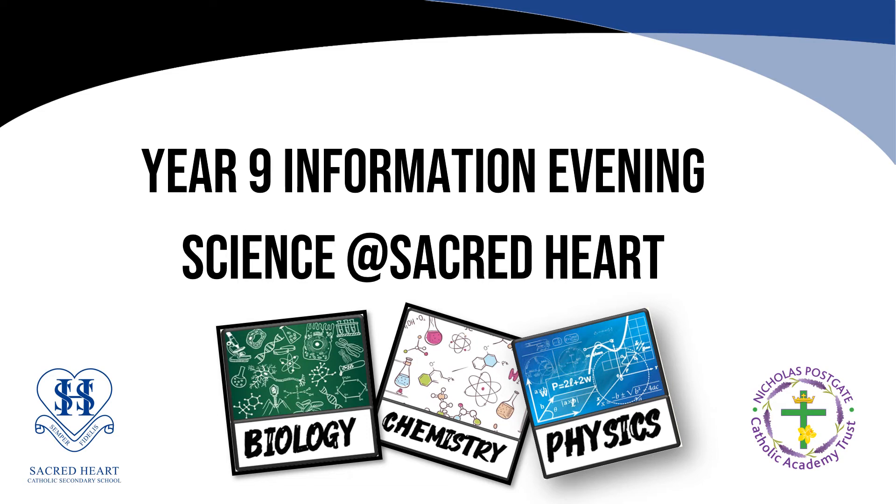Hi, my name is Mr Webster and I'm the Trust Director of Science for NPCAT. Thank you for taking the time to watch this short presentation on science.